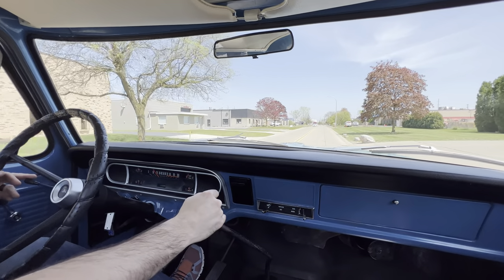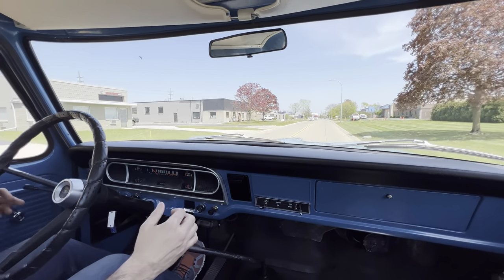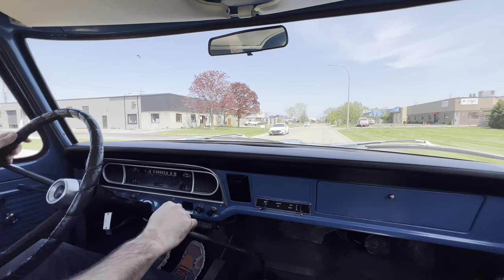We've got a pretty robust history file on this truck, which will be included in the gallery — all the paperwork and documentation for it.